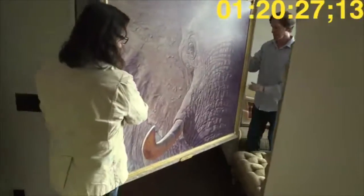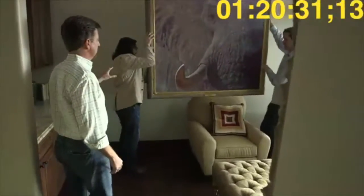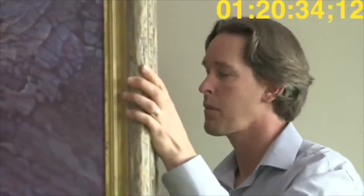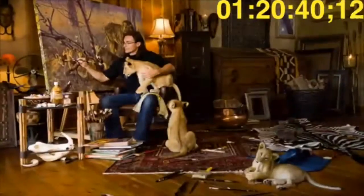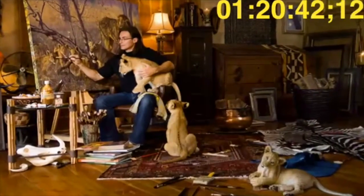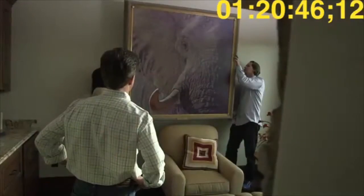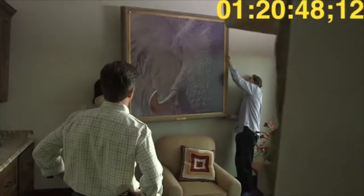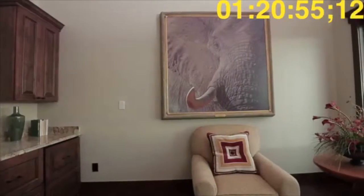Right on time, artists and friends John Banovich and Lance Bowen arrive to personally hang their finished masterpieces in the Dorsey's new home. Lance helps John move his painting called Tusk into the Dorsey's new sitting room. John has spent a lot of time in Africa chasing elephant — he's even swum with elephants. The intimate details of his original addition are incredible, and everyone agrees it really sets the tone for the room.